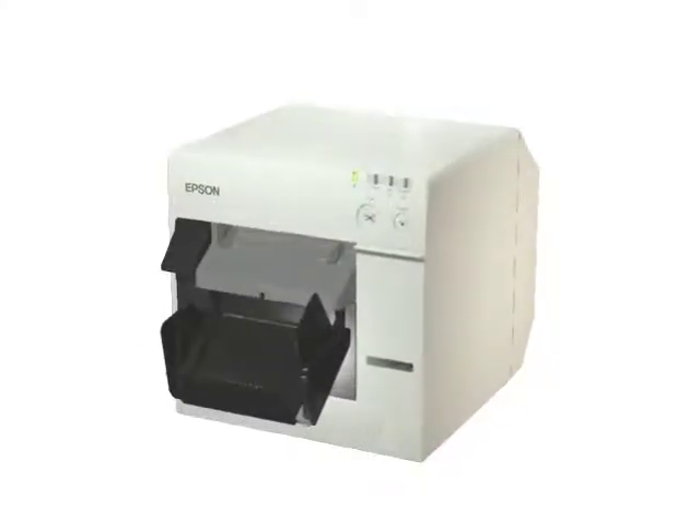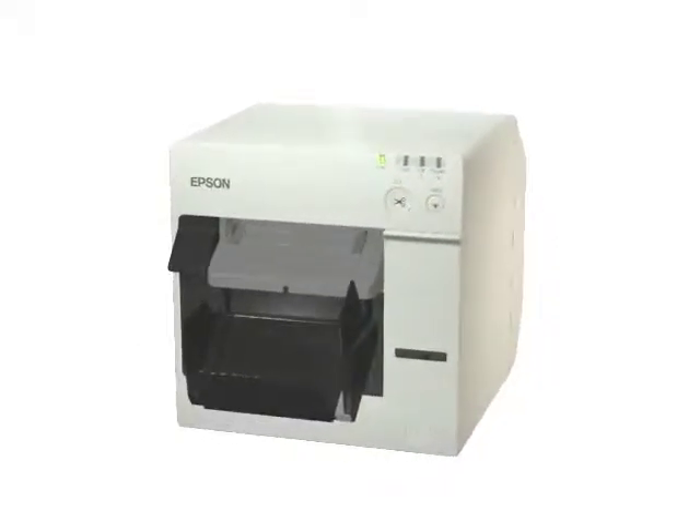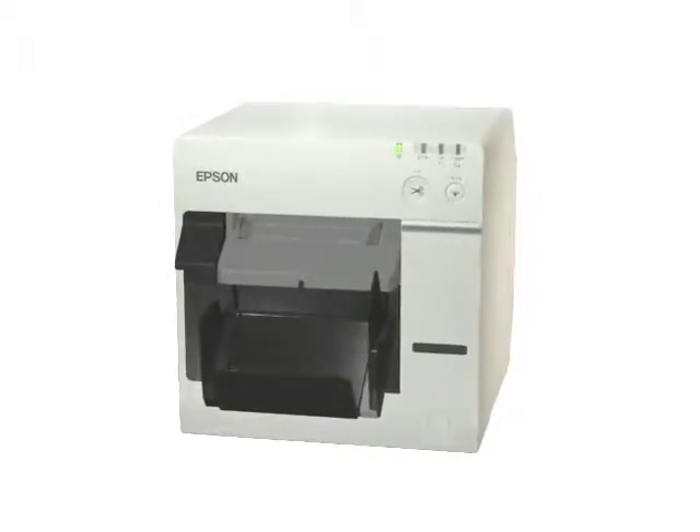The Epson TMC3400. The right choice for health care operations.